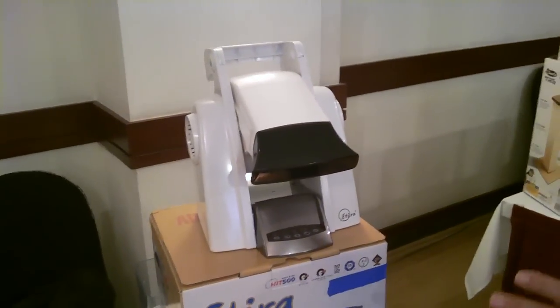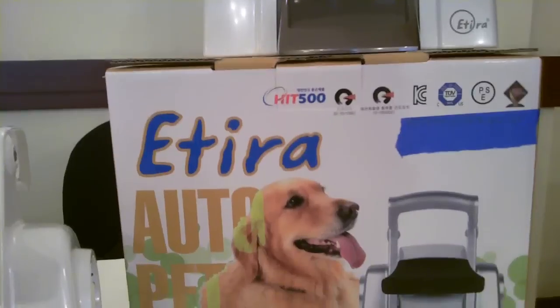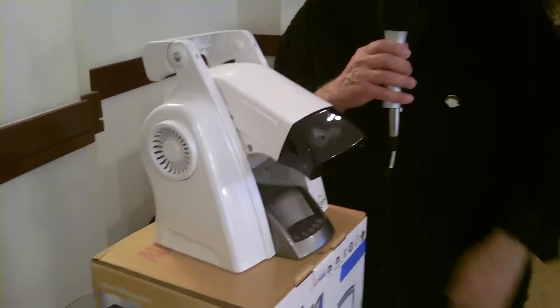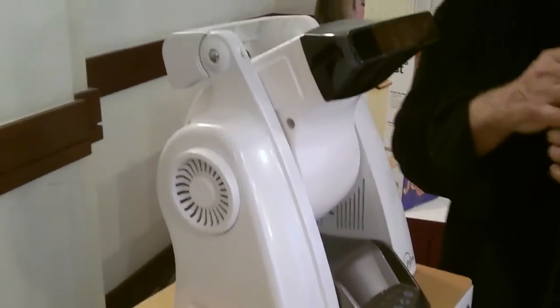This is the Atira Auto Pet Dryer. Now, what's amazing about this — remember we did a shoot at the dog show, and we had to leave the room because the noise made by the hair dryers they were using on the dogs was so loud that we couldn't record anything. I'm standing right next to this unit, and one of the main features is how amazingly quiet it is.